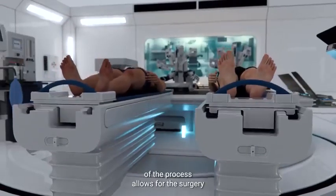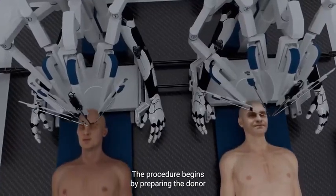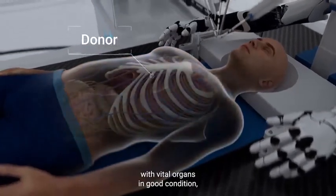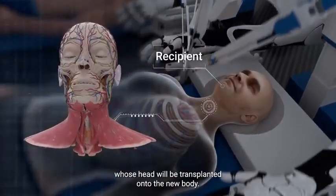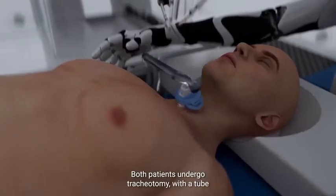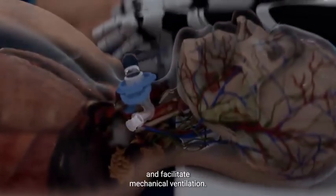The complete robotization of the process allows for the surgery to be performed in an environment with varying temperature and pressure. The procedure begins by preparing the donor and recipient bodies. The donor is a brain-dead patient who has a functional body with vital organs in good condition, while the recipient is the patient whose head will be transplanted onto the new body. General anesthesia is administered to both the recipient and the donor. Both patients undergo tracheotomy, with a tube inserted into the trachea to provide respiratory support and facilitate mechanical ventilation.